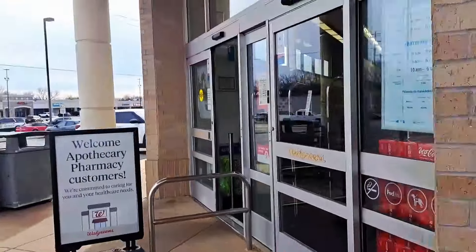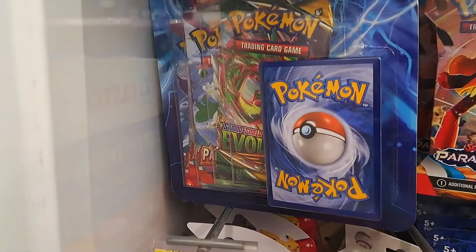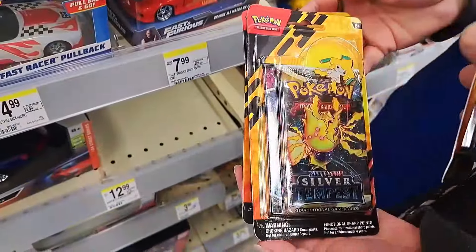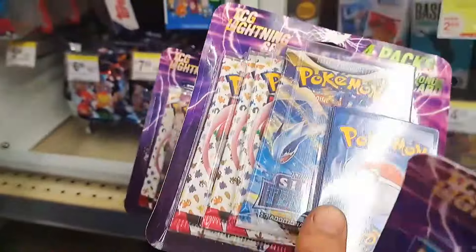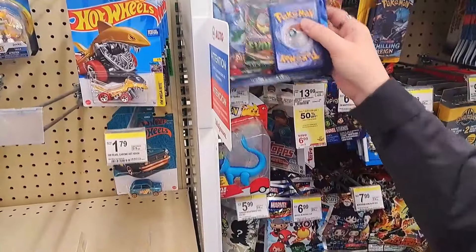Second stop: Walgreens. Right off the bat I see an Evolving Skies pack in a TCG Lightning set. I looked through all the sets just like at Walmart — very good set selection — but this was the only Evolving Skies pack in this Walgreens, so I snagged it up.